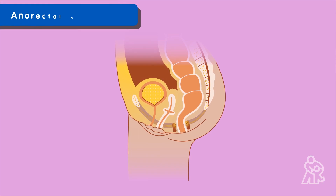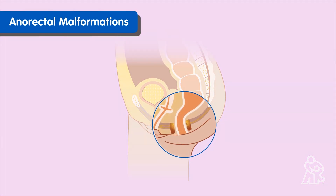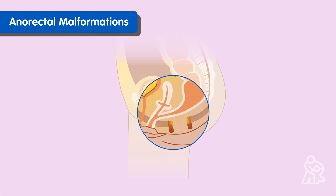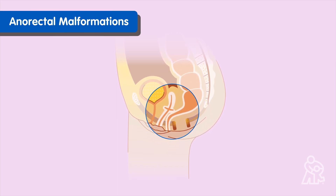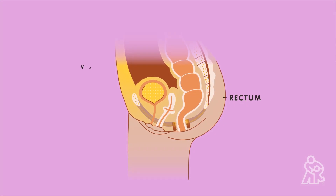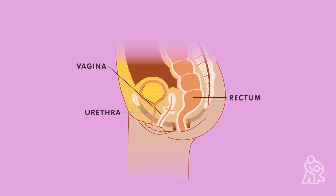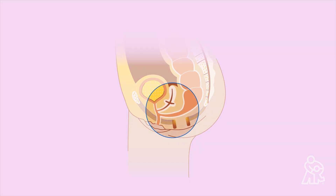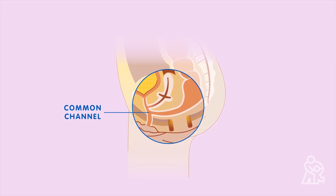Cloaca is a kind of anorectal malformation. Anorectal malformation is when a baby's anus — the end of the digestive tract — is missing, too small, invading another structure such as the urinary tract, or a little out of place. When a baby girl is born with cloaca, her rectum, vagina, and urinary tract are found to be a single channel that is joined during utero development. Instead of three separate systems, they share a single opening, called a common channel, on the baby's bottom.